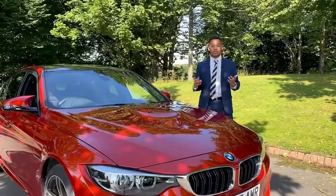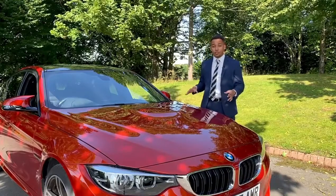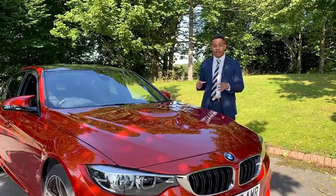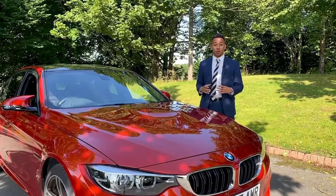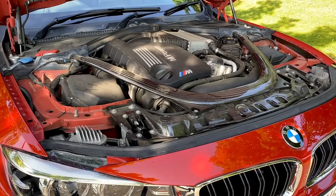First thing first, let's talk about the performance of the BMW M3. This M3 has 425 brake horsepower, all of which is powered by its 3 litre turbocharged petrol engine and it can achieve a 0-60 in just 4 seconds. Don't just take my word for it though — as they say, a picture speaks a thousand words, just take a look at the engine bay and tell me that this isn't a powerful car.